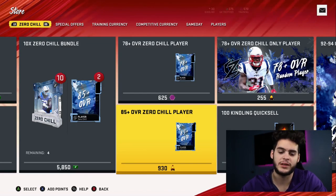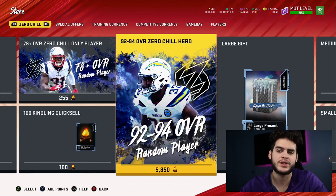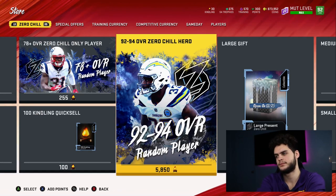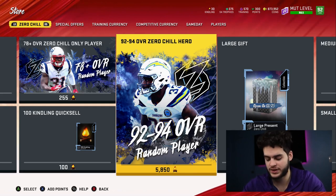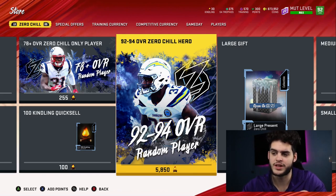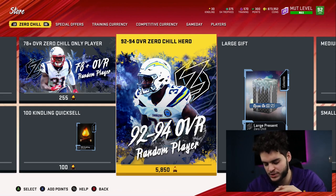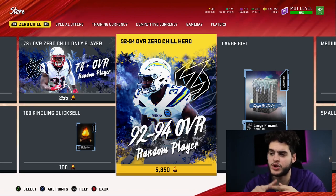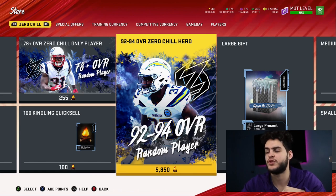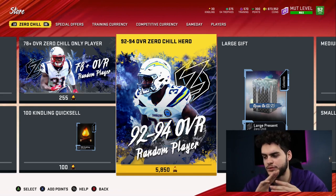The best safe option: if you want guaranteed value and you have kindling you don't want to risk, get your 92 to 94 overall chill player and convert kindling back to coins. I wouldn't buy kindling specifically to do this. You could re-roll — if you buy McCaffrey for 7,430 kindling and open it and pull McCaffrey again, you actually make kindling. If you pull James you break just about even. You pretty much need to pull CMC or Bruce Smith to profit. I'd only recommend this if you have a bunch of kindling from solos, house rules, and the game and you just want to cash out — then go here and grab your player.